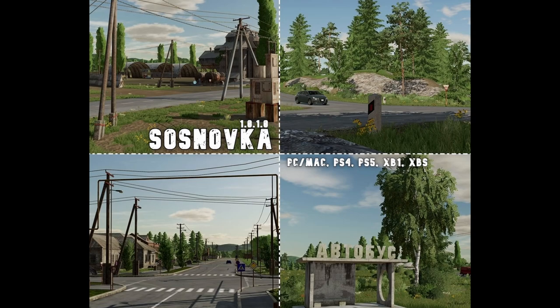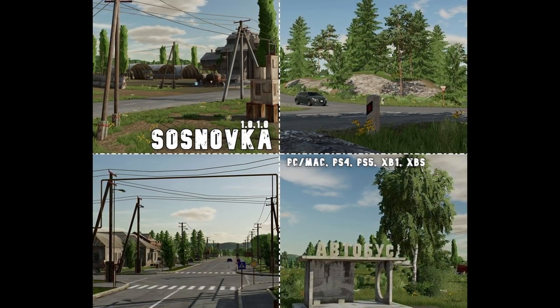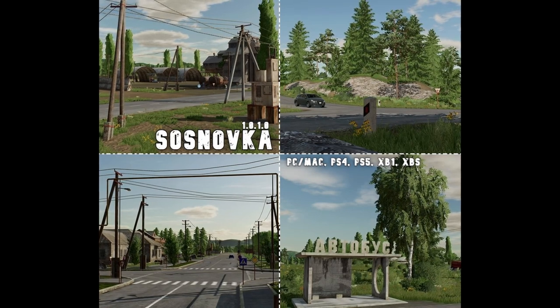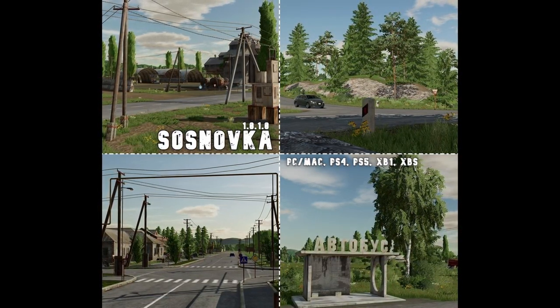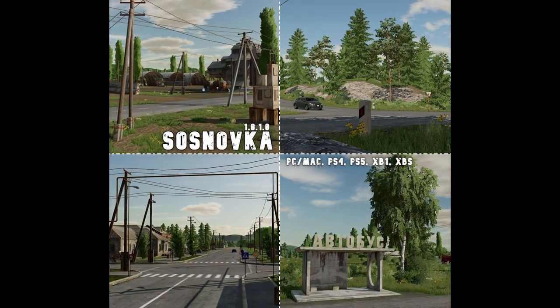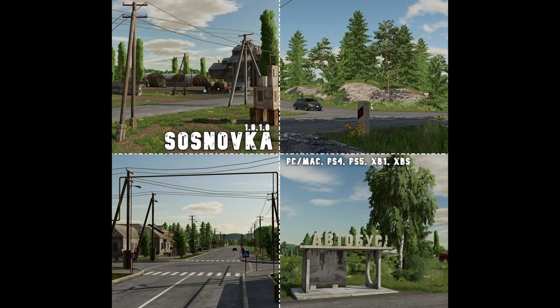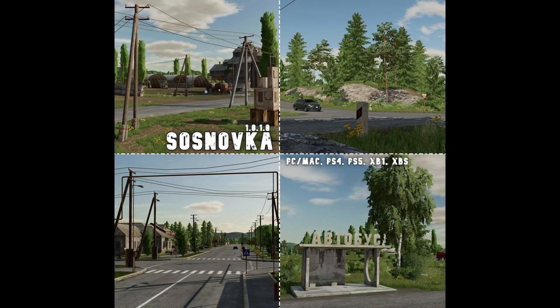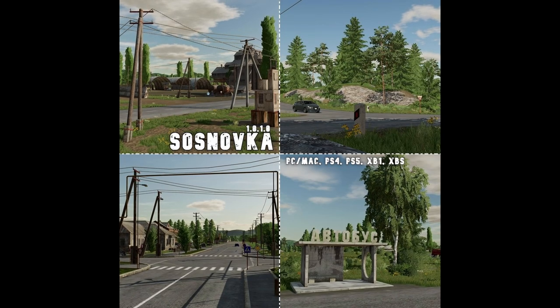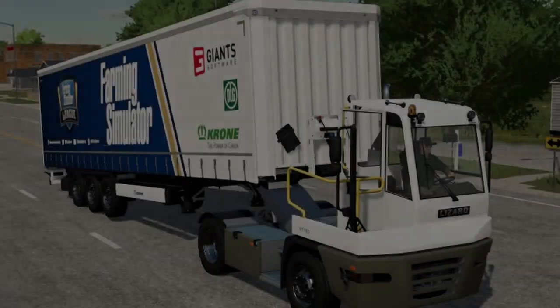We can also expect an update coming from Puma 145. He said: 'Ready to go — finally!' He has spent the last month improving and changing 90% of the map. That map is the Snovka, so it's now going to be version 1.0.1.0. He also said: 'Maybe at first glance you won't see it, but everything has been redone.' The map has now been sent to the ModHub — hopefully it will be up very soon.